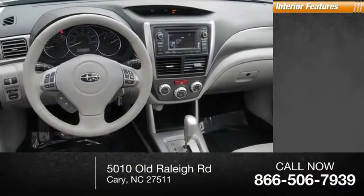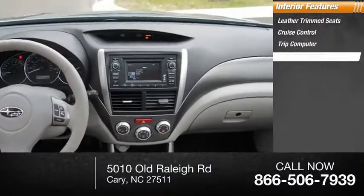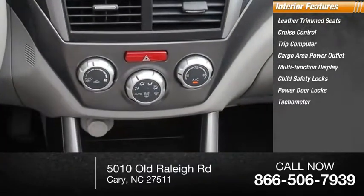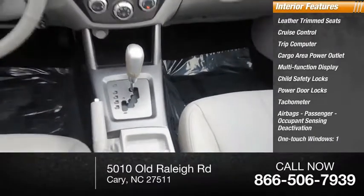Inside you'll find leather trim seats, cruise control, trip computer, cargo area power outlet, multi-function display, child safety locks, power door locks, tachometer, airbags, passenger occupant sensing deactivation, and one-touch windows.